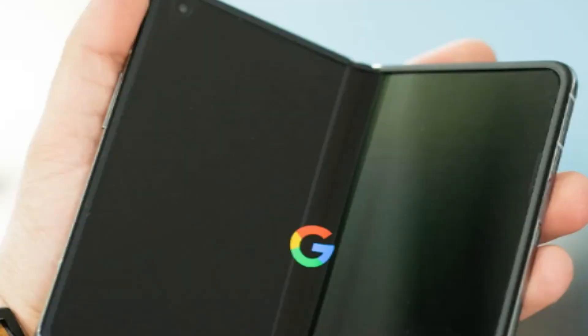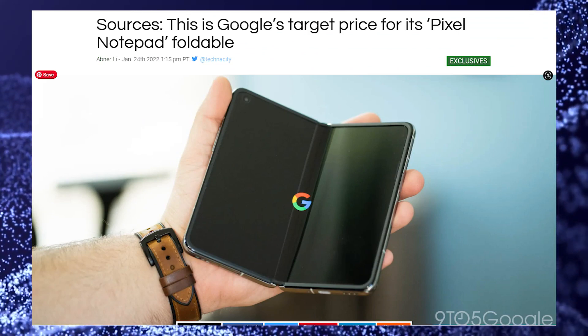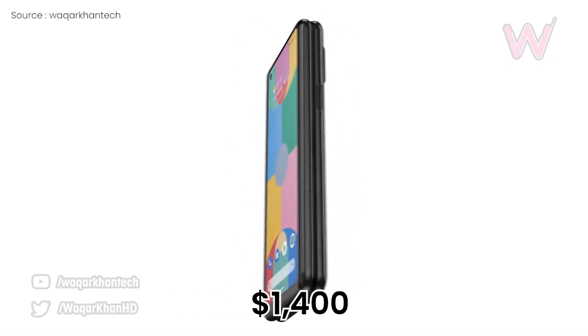Apart from that, 9to5Google revealed earlier this month that Google's forthcoming foldable phone could be called the Pixel Notepad and could cost less than the Galaxy Fold. The Pixel Notepad is now expected to cost roughly $1,400.